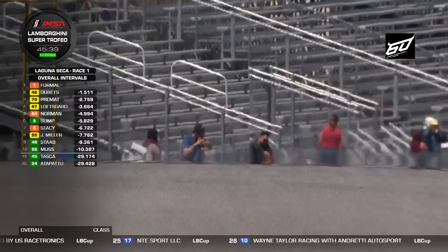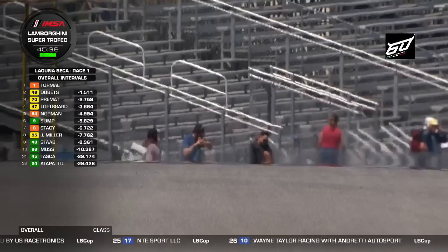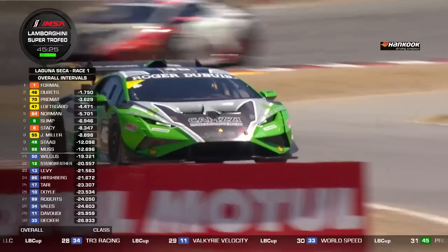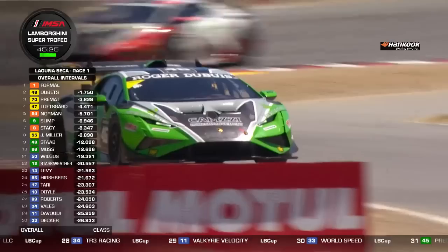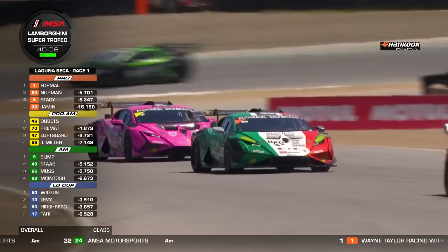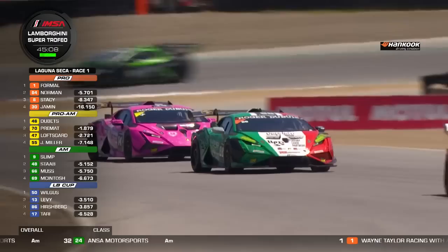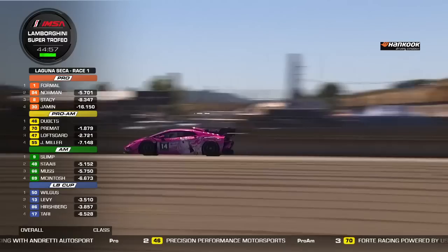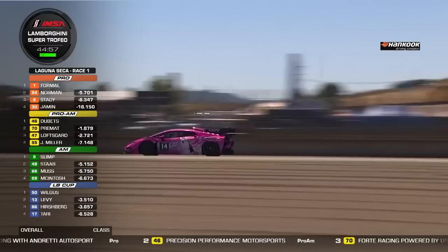Super consistent driving from race leader Danny Formal, stretching his lead over John Capestro-Gubetz. These two are in different categories — Formal leads the pro class, while Capestro-Gubetz leads pro-am. He'll be sharing car 46 with John Capizzi, who splits his time between Cape Cod and San Diego. Down in the field, that very distinctive pink car is Slade Stewart — a real fan favorite who won last season in the LB Cup category. This year he's moved up to pro-am, sharing car 14 for Flying Lizard Motorsports with Andy Lee.